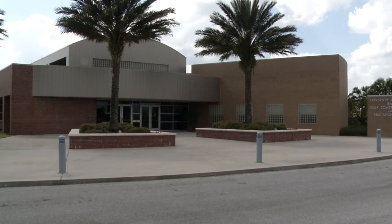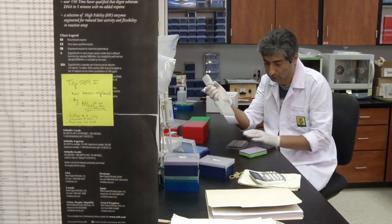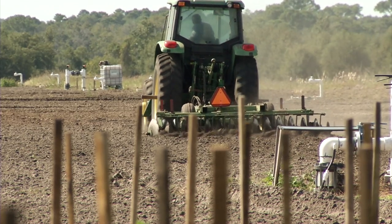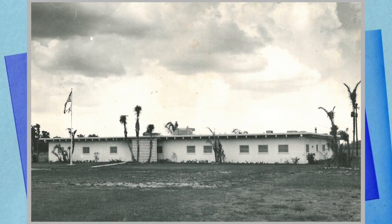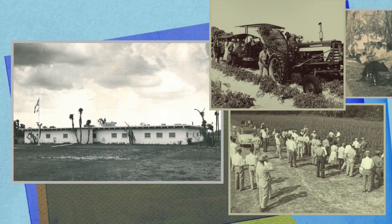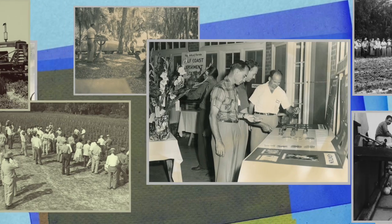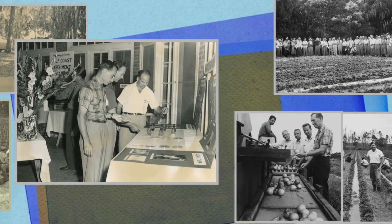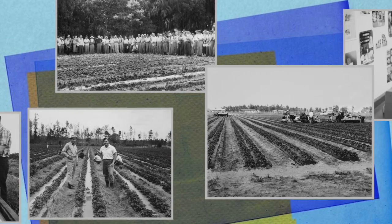For 90 years, the Gulf Coast Research and Education Center has been using science to serve the needs of Florida farmers. Established in 1925, the original center was created to address disease pressures facing the tomato industry. But before long, researchers from the University of Florida's Institute of Food and Agricultural Sciences began tackling the challenges facing the state's other agriculture industries.